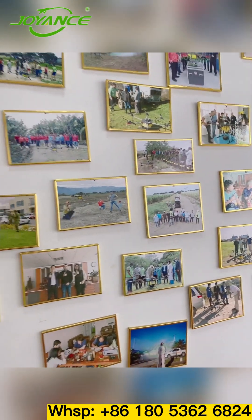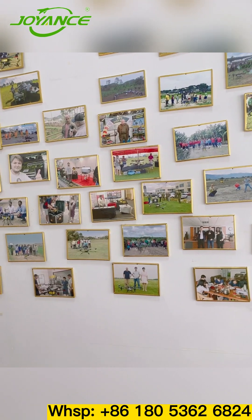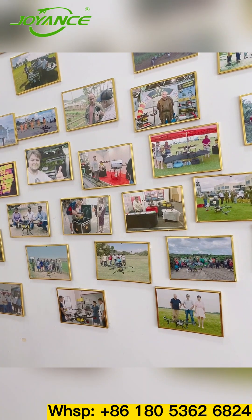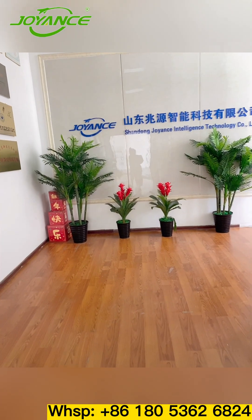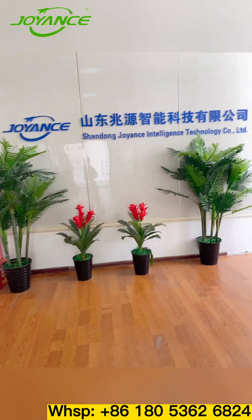Up to now, our company has exported to 95 countries and regions. We currently have signed exclusive agency agreements in Russia and Iran. Next, please follow me to our packing and shipping workshop.